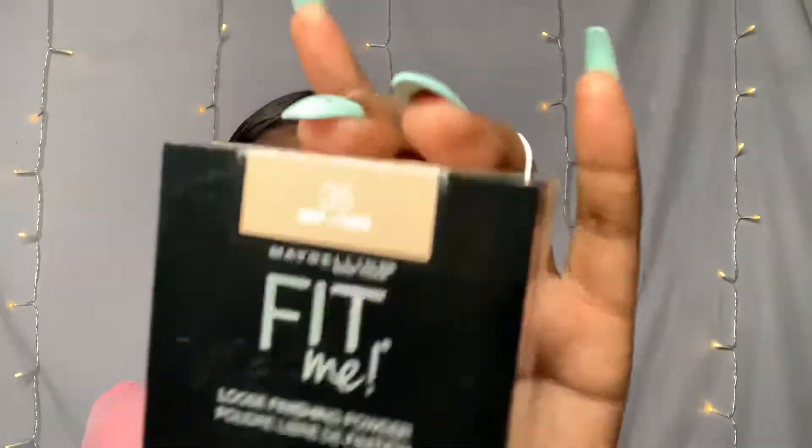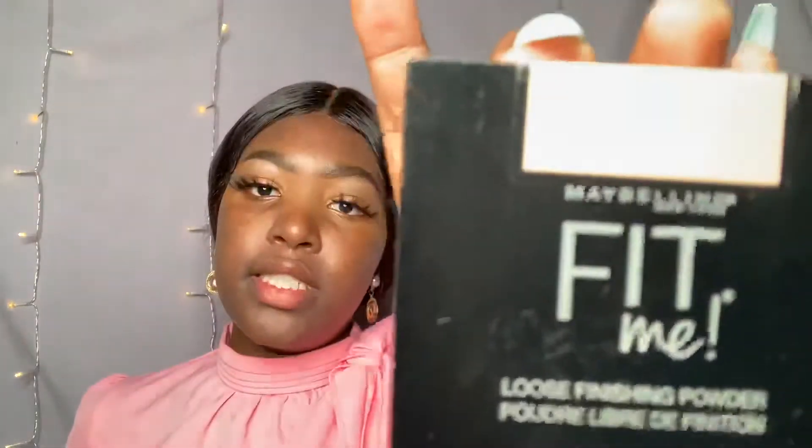It's going to be like a matte lip, so I'm going to set my face before I put on my foundation and concealer. For setting my face, I'm going to be using Fit Me in the shade 35. That is what I'm going to be using to set my face — the loose powder.